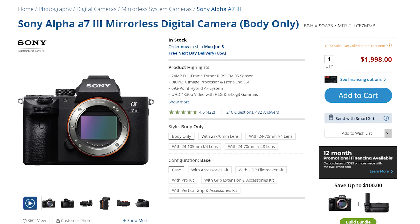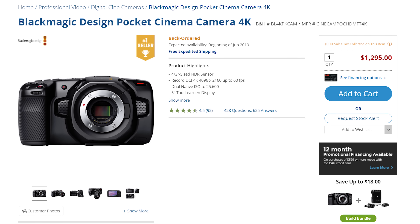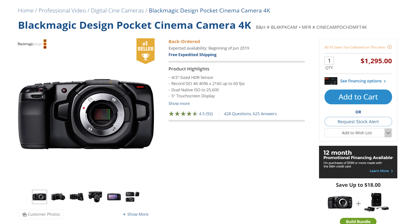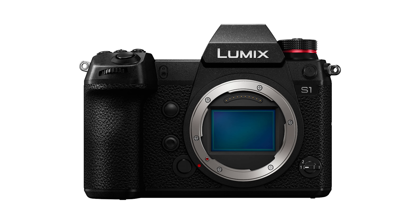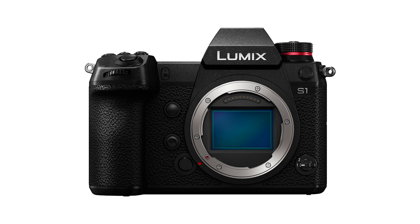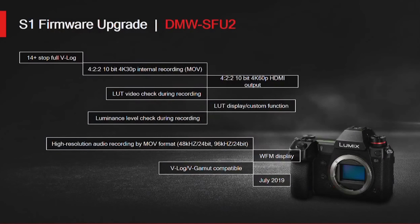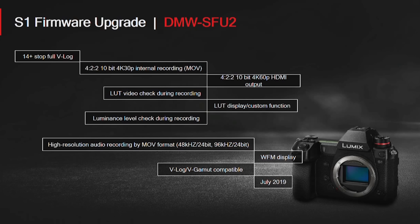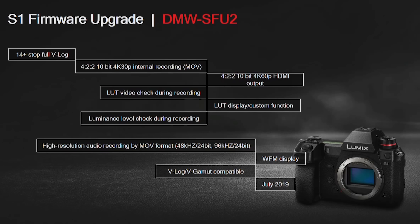You have Sony with their A7 III for $2,000 — you could buy two of them for the price of one S1H. You have the Blackmagic Pocket Cinema Camera 4K for $1,300 that records gorgeous raw video. You have the Fuji X-T3 for $1,500. Even the S1, this camera's younger brother, at $2,500 is going to have many of the same features as the S1H. Panasonic also announced that on July 8th they would be releasing a firmware update for the S1 that adds V-Log and 4:2:2 10-bit recording in 4K at up to 30 frames per second. This update will cost $200, but even then the price is still much lower than the S1H. We are living in the golden age of video cameras right now.